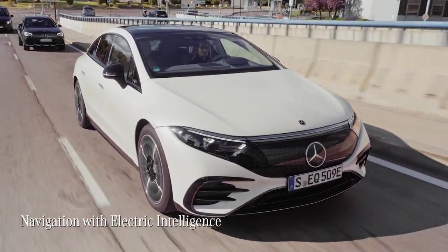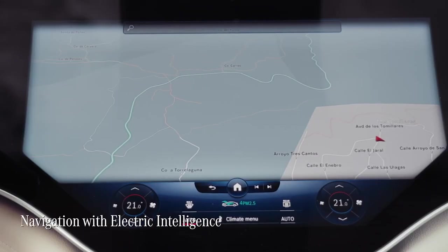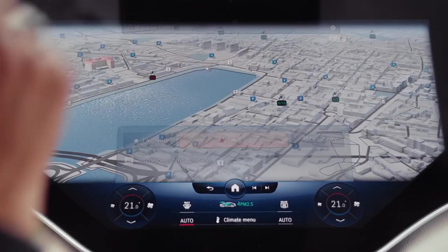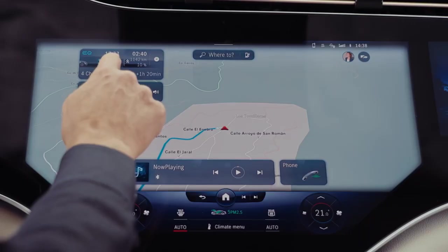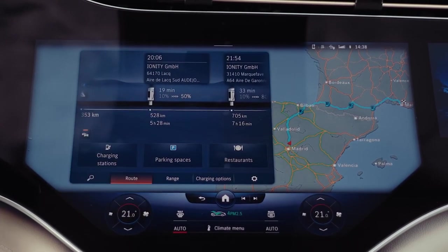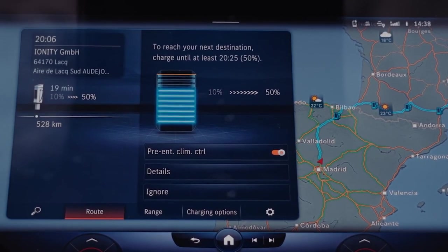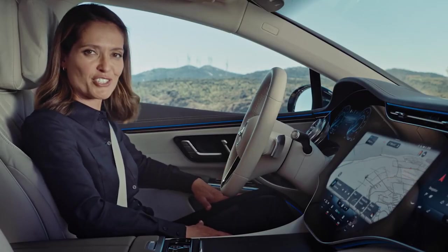Navigation with electric intelligence plans the fastest and most convenient route whilst calculating necessary charging stops along the way, considering your personal driving style and traffic conditions. The system also allows you to adjust the charging stops manually. Throughout the day, we'll always be up to date on battery status thanks to a visualization showing how far we can travel and whether we can get back to the starting point without further charging.